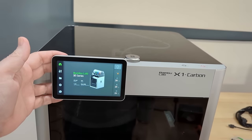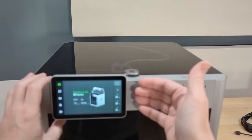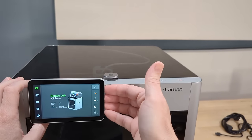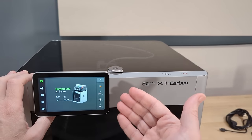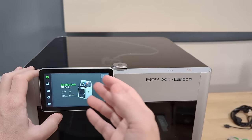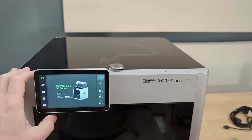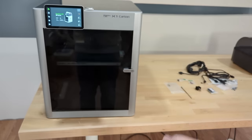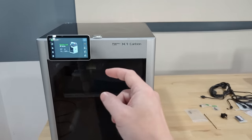Clearly they did all the work themselves. Typically these Chinese companies are buying electronics from another company that developed the firmware, so all the different printer brands have the same firmware and touch interface. But with Bambu we're seeing something completely unique and just amazing as far as functionality goes. This is the iPhone of 3D printers.